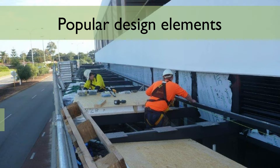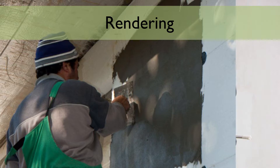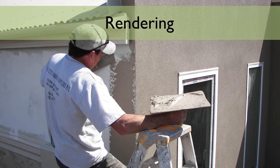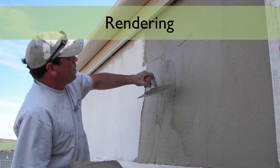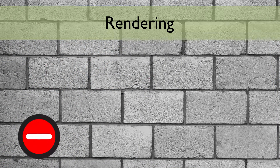Traditionally, when finishing a building in render, you need to build a blockwork wall to render onto, which has to sit on a foundation and be tied to the kit. However, with a SIPs kit, you can utilise lightweight render carrier boards which can be fixed directly to the structure via timber battens. This removes the need for blockwork and the foundation which it sits on.